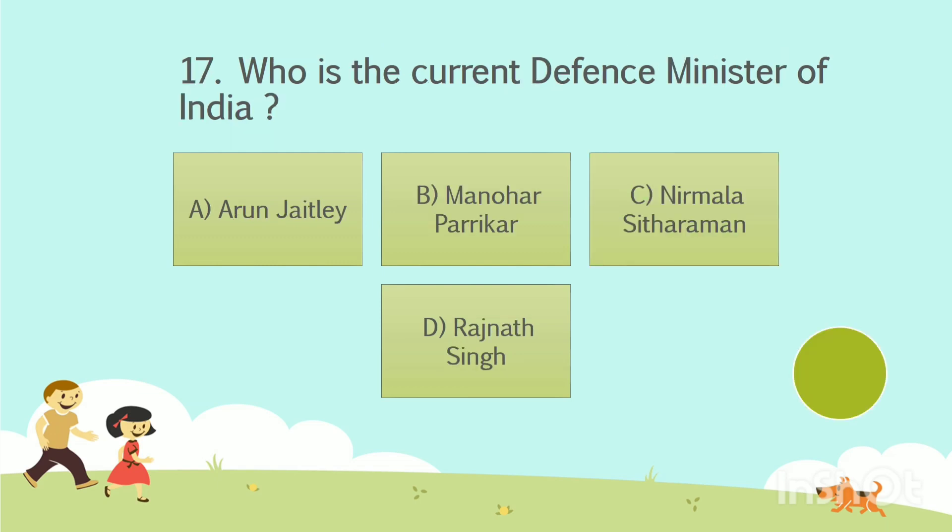Question number 17. Who is the current Defence Minister of India? Option A: Arun Jaitley. Option B: Manohar Parrikar. Option C: Nirmala Sitaraman. Option D: Rajnath Singh. The answer is Option D — Rajnath Singh.